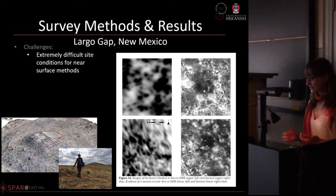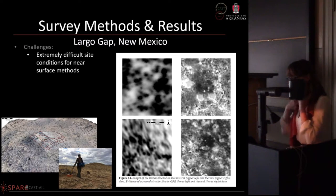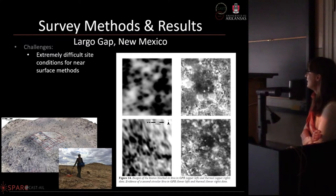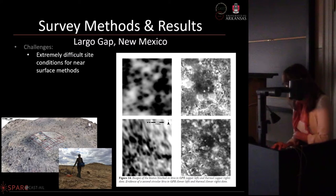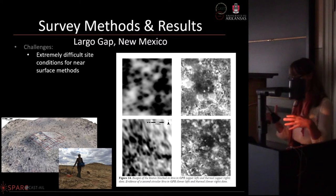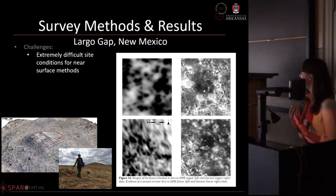At Largo Gap in New Mexico we had extremely difficult site conditions. We were working with someone trained in GPR who should have been able to tell us the surface conditions were nearly impossible for GPR. The picture at the bottom is a little deceiving because it's at the base of the great house mound, but on the mound itself — where we were doing the primary part of the survey — it was completely covered in boulders. There is no way to pull the GPR antenna over them and get good results.